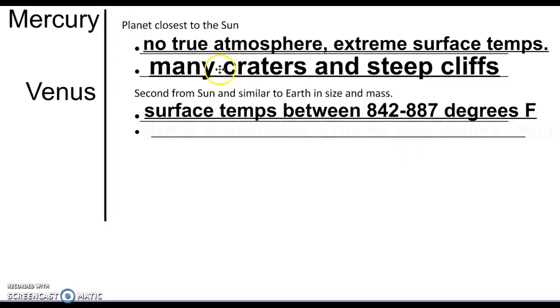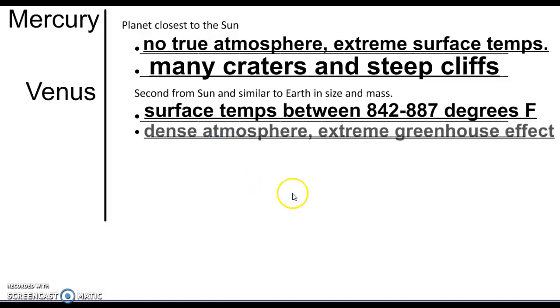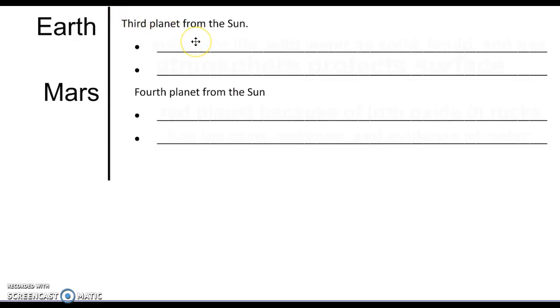The reason Venus is so hot is because there's a very dense atmosphere that causes a very extreme version of the greenhouse effect. The greenhouse effect means that certain gases trap heat, kind of like a greenhouse would, or like the inside of your car does in the summertime. Venus takes that just to the next level, driving that heat up really, really high.